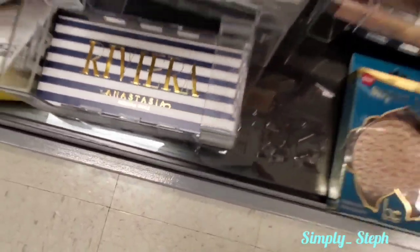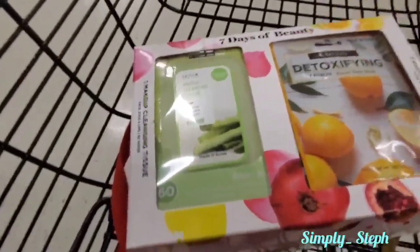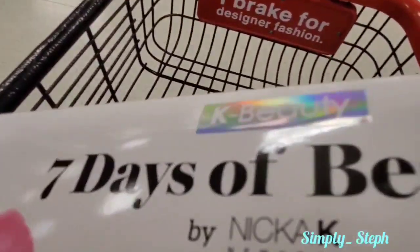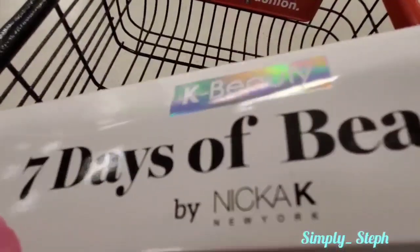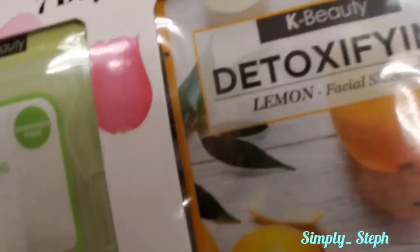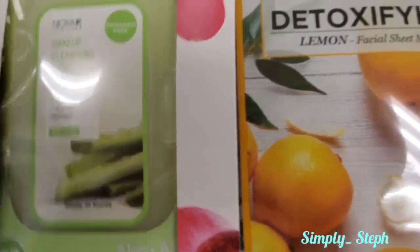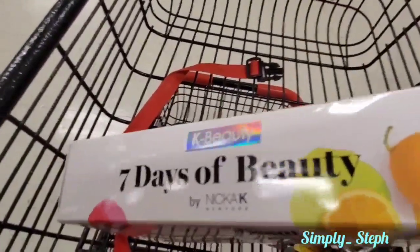I did find this - it's K-Beauty by Nick Cack, called Seven Days of Beauty. It's pretty cool - you have the aloe wipes and I'm guessing seven facial masks right there, all for seven dollars. That's kind of cute, good for a gift.